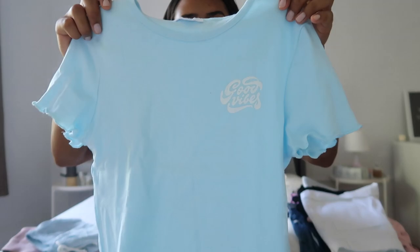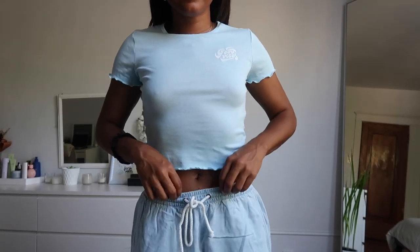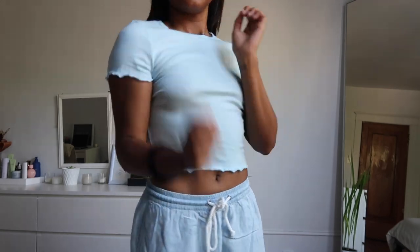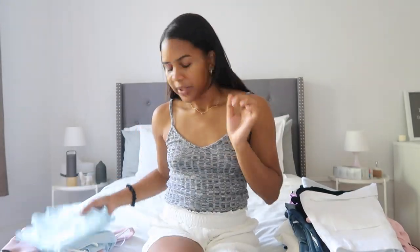Next is this little cropped t-shirt that says 'good vibes.' I love the light baby blue color to it. They also have little ruffles at the bottom and on the sleeves as well. Super cute. I got this in a small, and I'm going to link all the sizes down below for you guys.